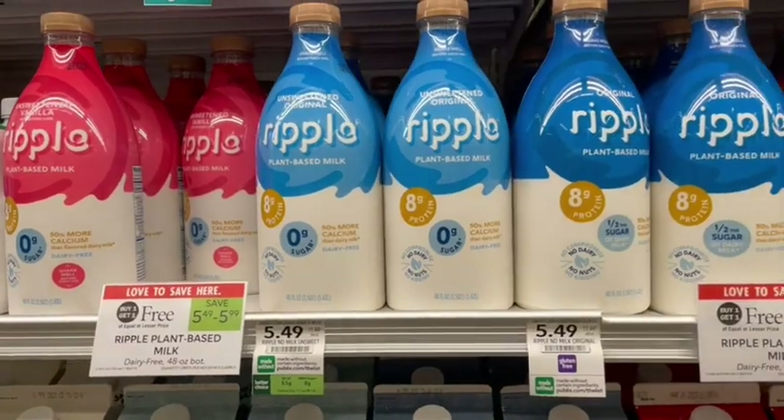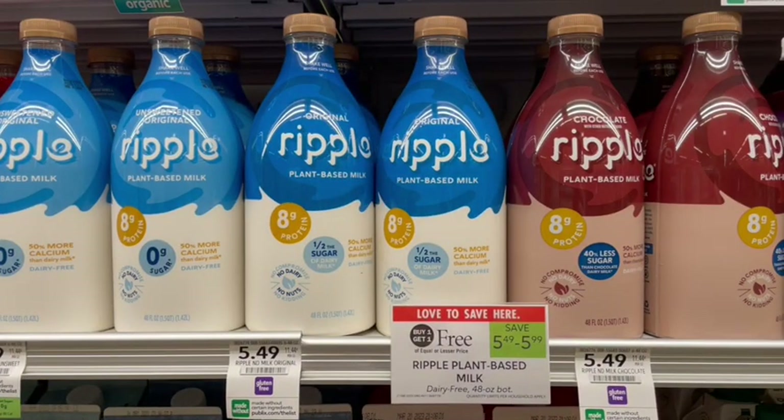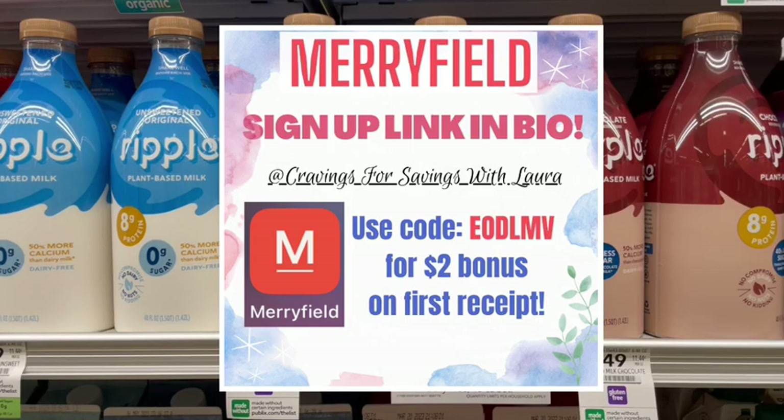Next up, we have dairy-free plant-based Ripple Milk. This is actually pretty good milk — it's pea protein milk, and it is on sale, buy one, get one free for $5.49. I don't have any coupons, but I am going to submit over to Merrifield because this is a participating product and we're going to get 5% points back on this. After the Merrifield rebate, it's going to be $2.47 for one jug of milk.